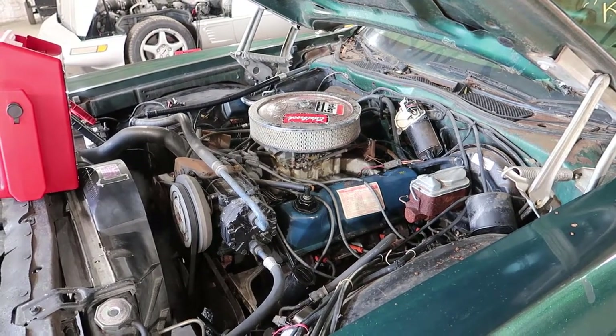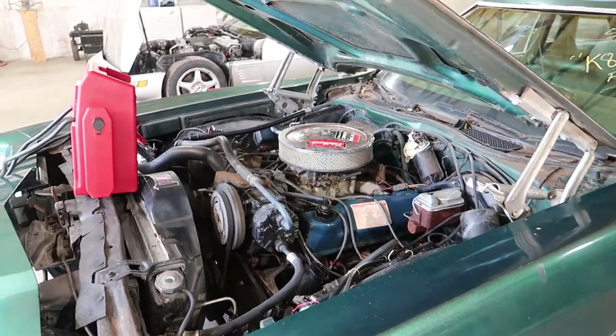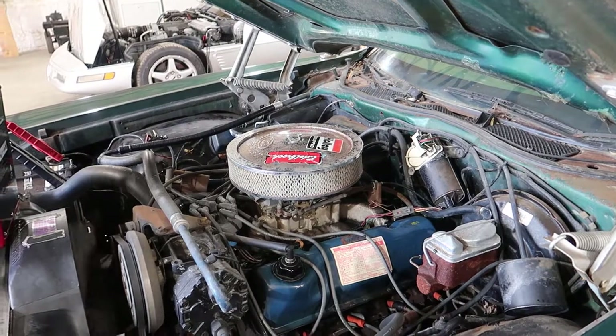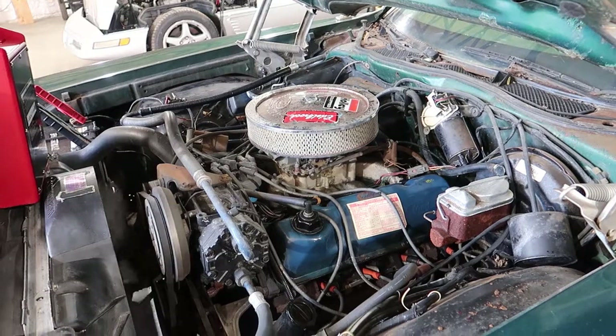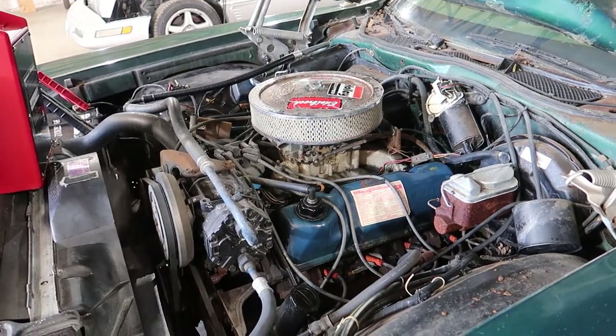I'm going to let it die out. It won't stay running a long time at idle, but with a carbureted motor we don't really let them get super warmed up to let them idle. That's about where it idles, right there.